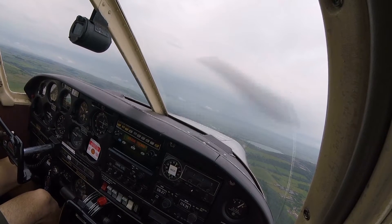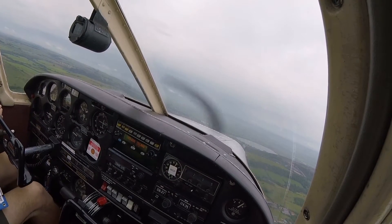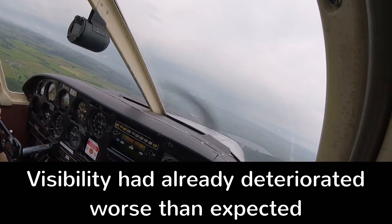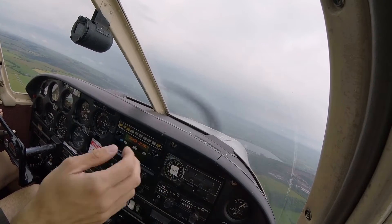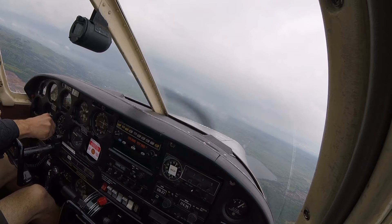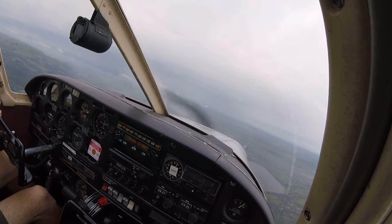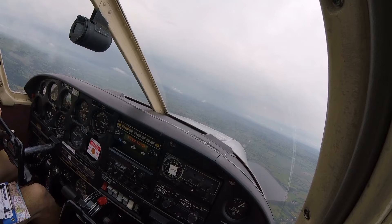Fuel is set. Radios are set, although we'll bug in Yeovilton — that's 127.350. Engine T's and P's are green, we are climbing. Five inches of suction, carby is going hot just for a second. Direction 210, and at the moment we are at an altitude of 1,800 feet, QNH 1015. Directly overhead Cheddar — we need a heading of 180.